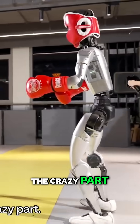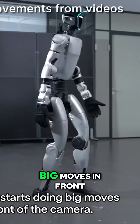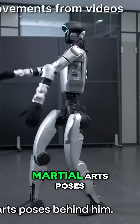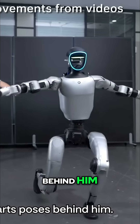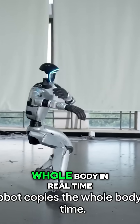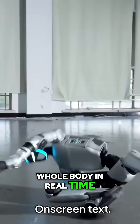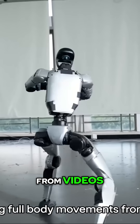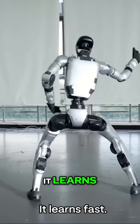Now the crazy part. A human starts doing big moves in front of the camera — twists, kicks, martial arts poses. Behind him, the robot copies the whole body in real time. On-screen text: learning full body movements from videos. You move, it learns. Fast.